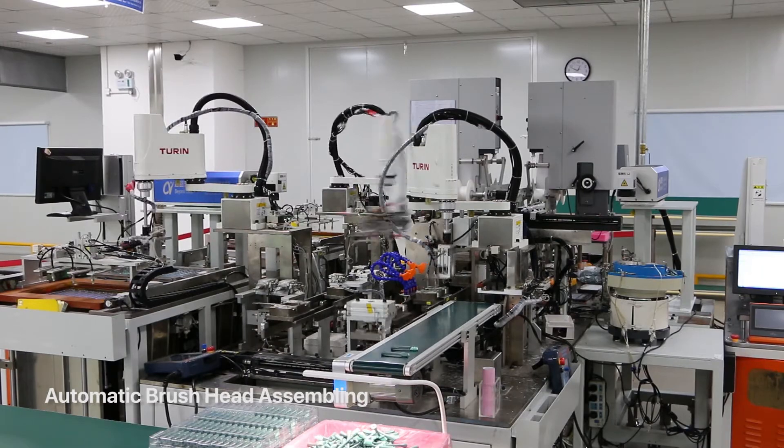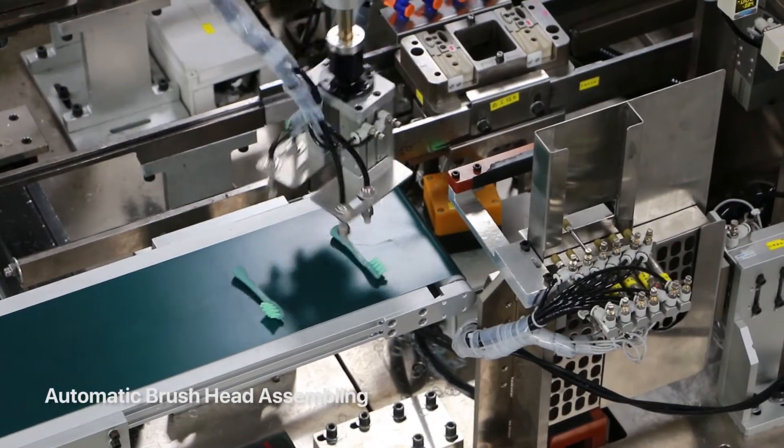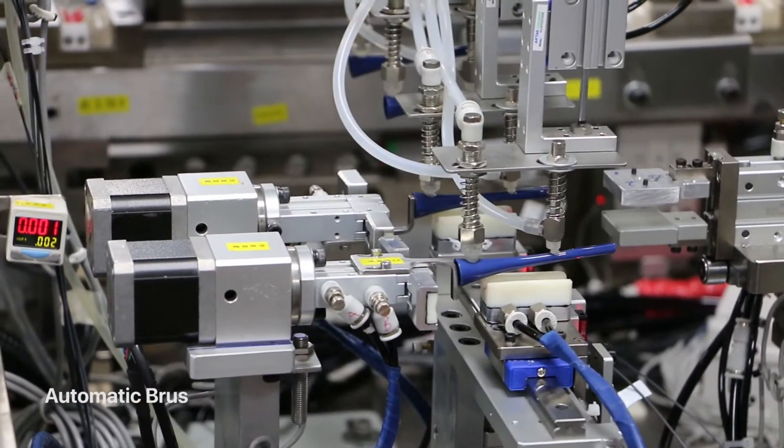This part of the factory is actually a fully automated machine line, dedicated to the brush heads.